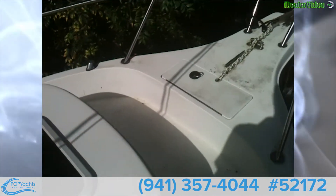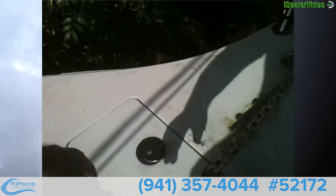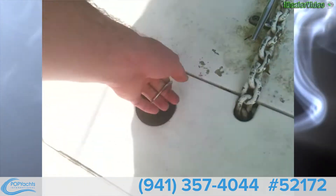Steps up front with plenty of seating on the bow. Nice size anchor locker with a Fortress anchor and plenty of rope.